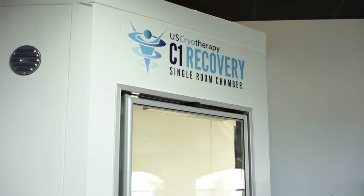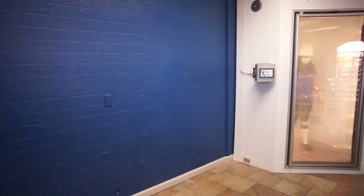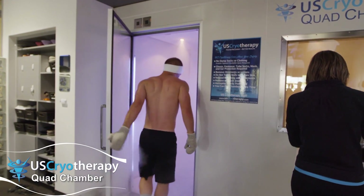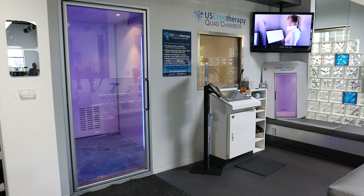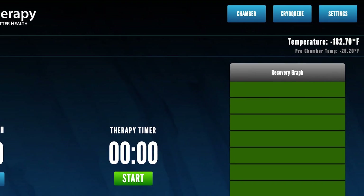The science behind WBC from the 220-plus studies listed on the National Institute of Health has been developed and studied in walk-in chambers like the US Cryotherapy systems, with ambient room temperatures of minus 140 to minus 180 degrees Fahrenheit.